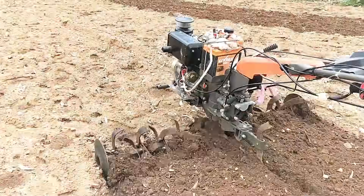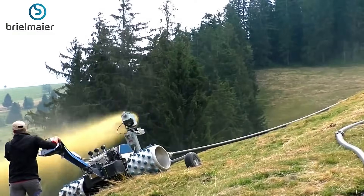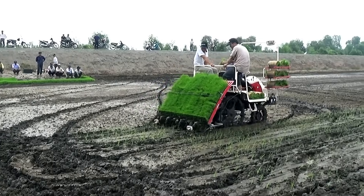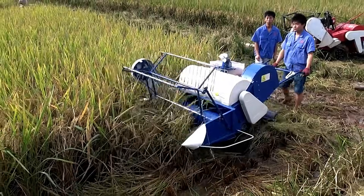Technology and inventions in agriculture have revolutionized the way farming is done, making tasks easier and saving valuable time. Farmers worldwide are embracing innovative technology and machinery to boost efficiency and productivity in their fields.